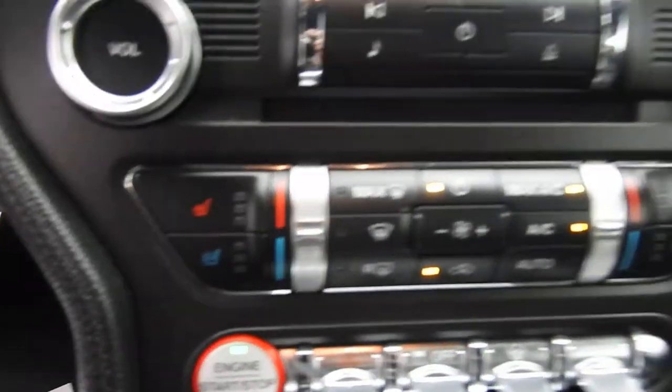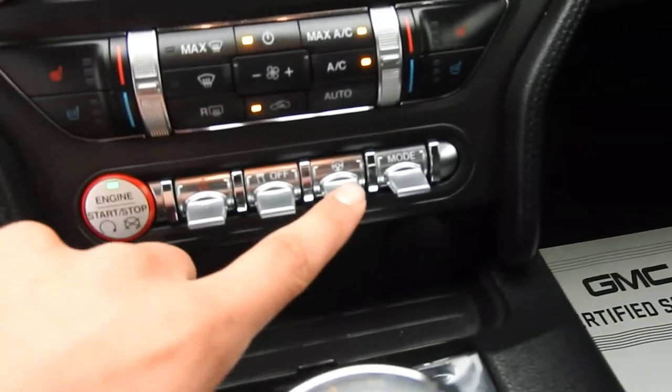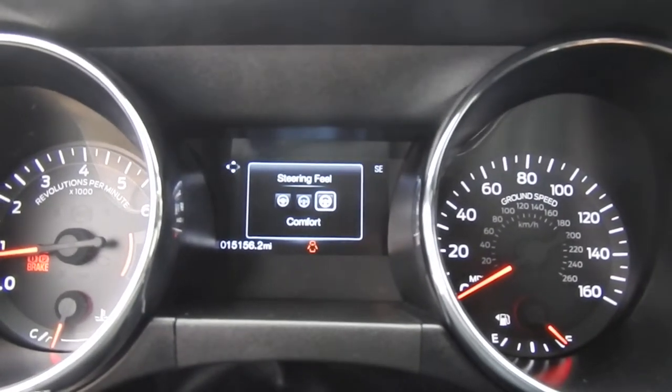You do have heated and air-conditioned front seats in this vehicle. You've got your stop-start, hazards, traction control, and your steering setting, so you can go normal, sport, or comfort.